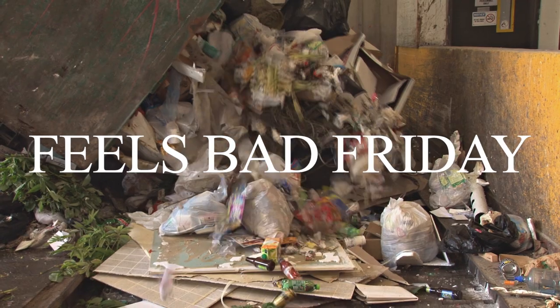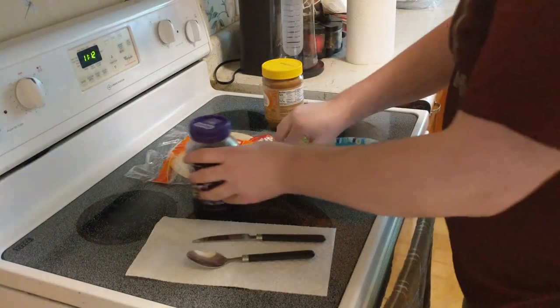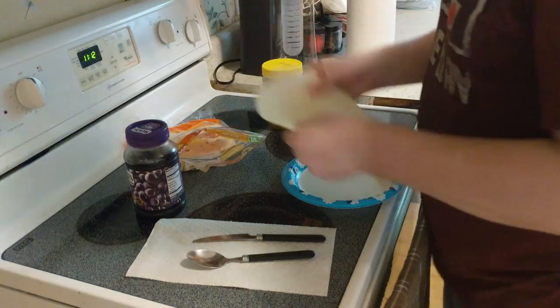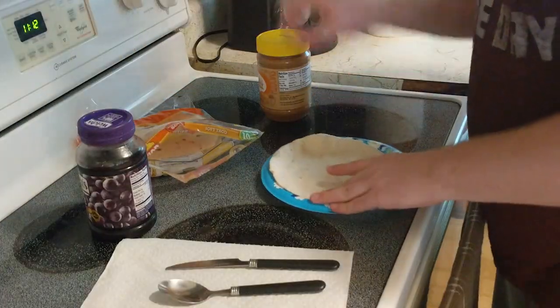This was a mistake. The first thing you want to do to make a peanut butter and jelly quesadilla is to grab a tortilla shell. Don't make two like I did — just make one. And actually, don't make this ever.